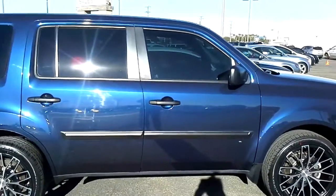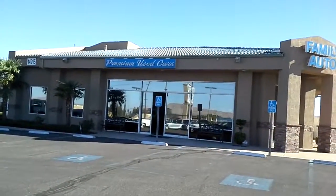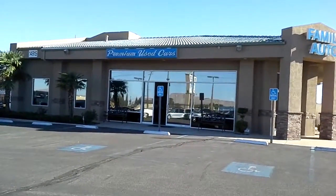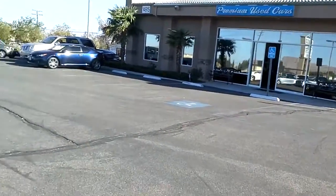Hello shoppers and welcome to Family Auto. Family Auto specializes in carrying premium used cars. We're located at 14915 Palmdale Road, Victorville, California. Come in and see Chris Oren.